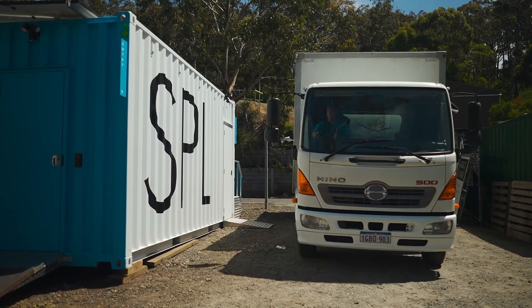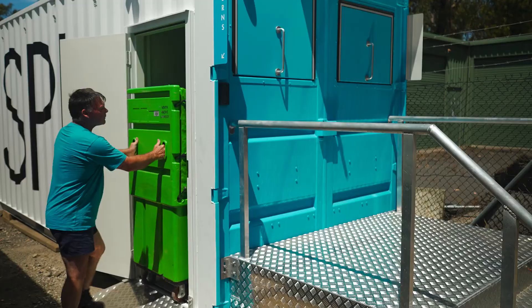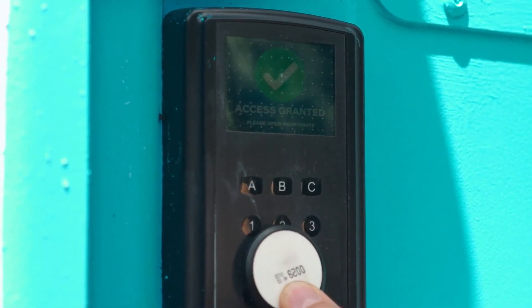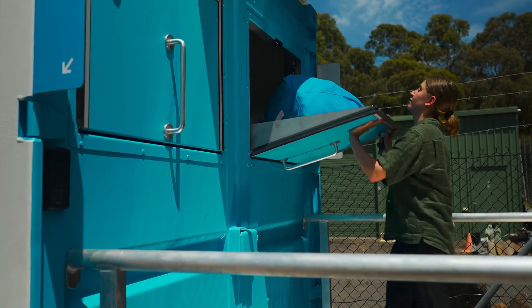Our SPL team are always visiting the hub to replenish stock and collect any soiled linen to be cleaned. Additionally, your personalised fob gives you access to any of our mobile linen hubs, so you can collect and return any items to any hub that is convenient to you.